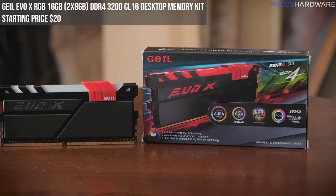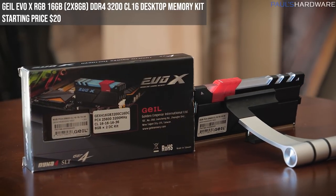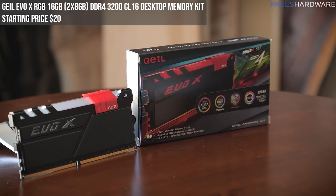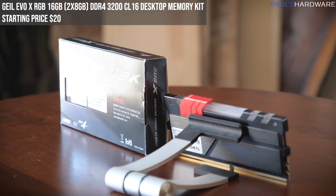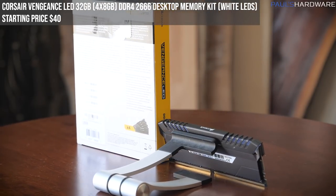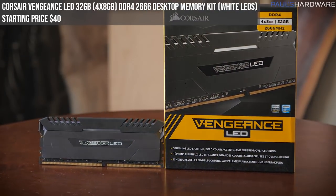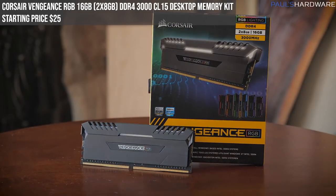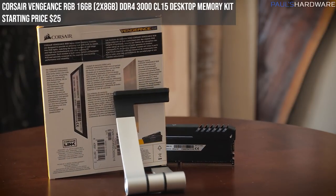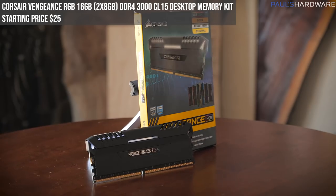Our next memory kit is from GeIL: the Evo X RGB 16GB kit — two by 8GB sticks — DDR4-3200, CL16 latency. An ideal kit for first or second generation Ryzen. Basically brand new, only opened to look at it; starting bid $20. Next is the Corsair Vengeance LED 32GB kit — four by 8GB sticks — with white LEDs, rated DDR4-2666. Used a few times in a few builds but fully functional; starting bid $40. Next is the Corsair Vengeance RGB 16GB kit — two by 8GB, DDR4-3000, CL15 — with full Vengeance RGB lighting. Used in a few builds, perfectly functional; starting bid $25.